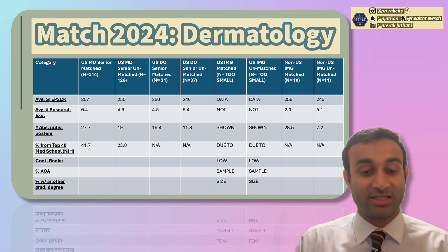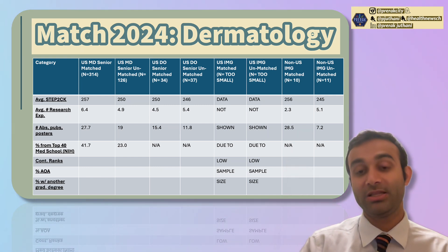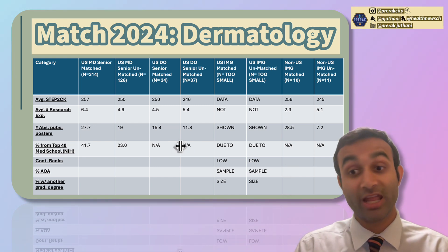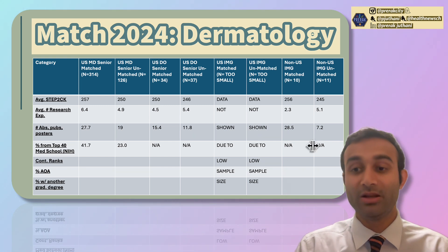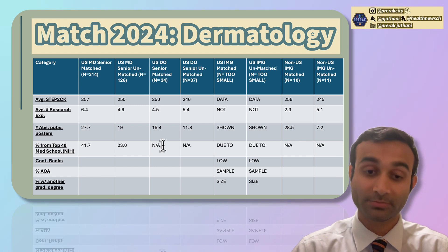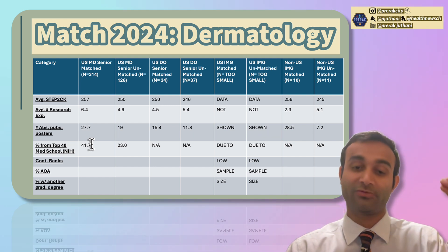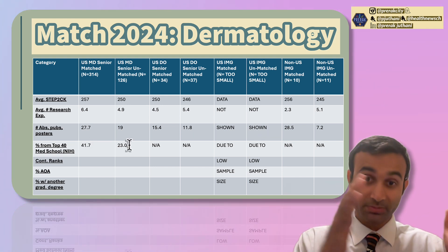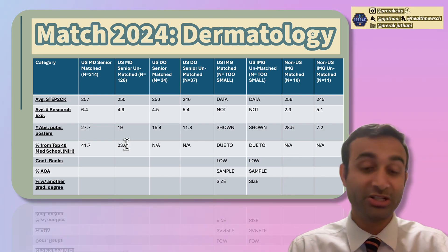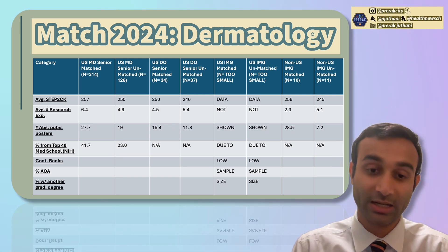Now let's talk about the percent of people from top 40 medical schools based on NIH funding. DO schools don't fall into this category because most don't have significant NIH funding, being newer to the field. Similarly, IMGs can't receive NIH funding outside the U.S. Among MD seniors, 41.7% of those who matched were from top 40 medical schools, compared to 23% of those who did not match. Prestige clearly plays a role, though it's not the whole picture.